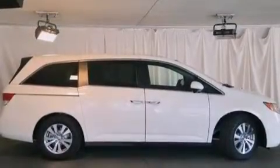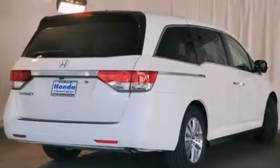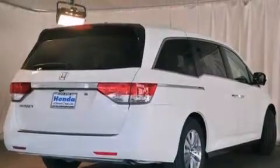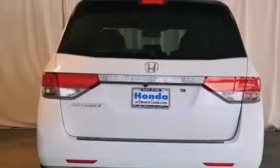All of the following features are included: a power moonroof, air conditioning with automatic climate control, cruise control, a CD player, a leather-wrapped shift knob, front side impact airbags, a split-folding rear seat, and an auto-dimming rearview mirror.